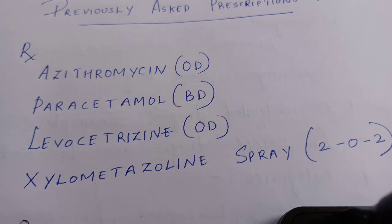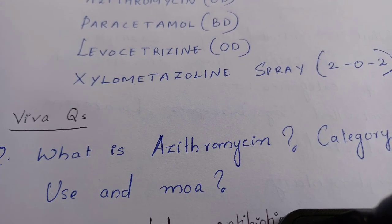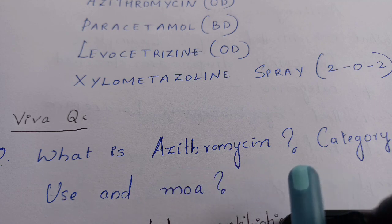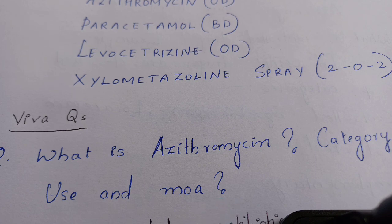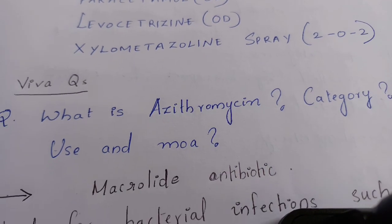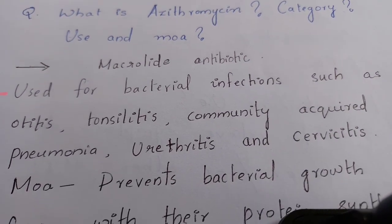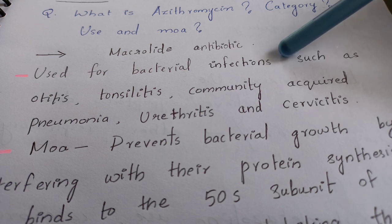The first question is: what is azithromycin — the category of the drug, its use, and mechanism of action? Azithromycin is a macrolide antibiotic. It is used for bacterial infections such as otitis, tonsillitis, community-acquired pneumonia, urethritis, and cervicitis.